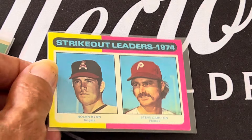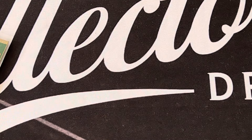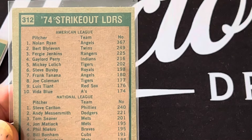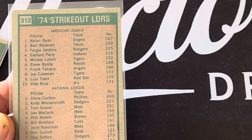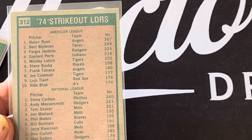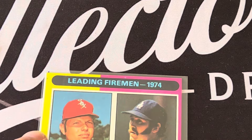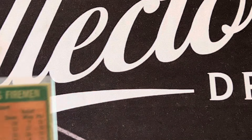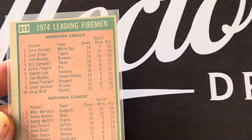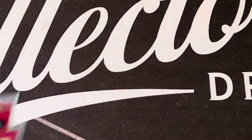The strikeout leaders were Nolan Ryan and Steve Carlton. Nolan Ryan had 367 strikeouts, well above Bert Blyleven and Fergie Jenkins. Carlton had 240, which would have been third overall. Andy Messersmith and Tom Seaver each had around 200-201. The firemen — what they called relievers back then — were Terry Forster and Mike Marshall. They actually went by points for that category. Those are the leader cards for 1975.